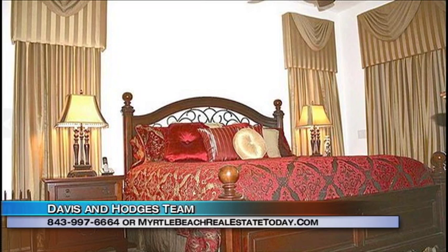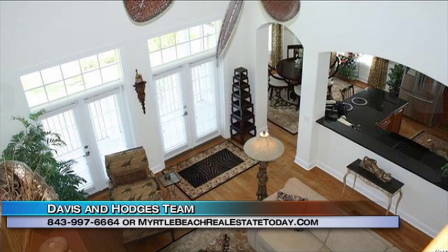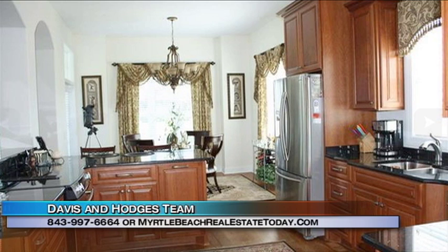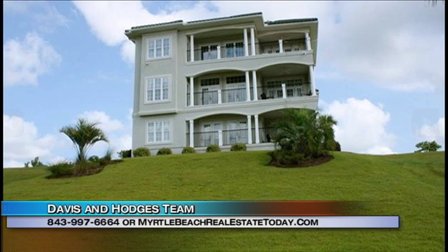This home can come fully furnished. It has beautiful views from all of the rooms. It has a very nice master suite with a huge walk-in closet and a separate tub and shower combination. One thing I just love about this house is on every single level there is a balcony.